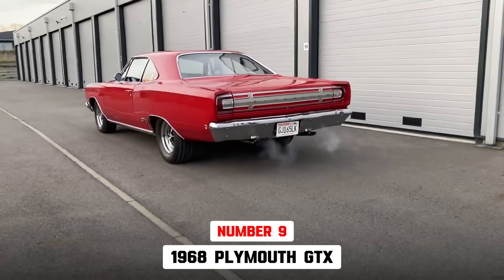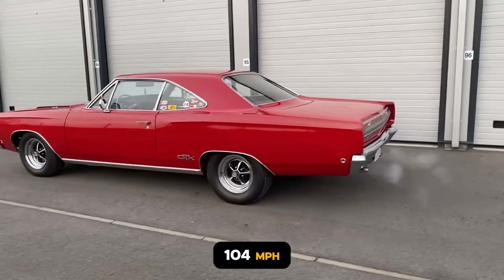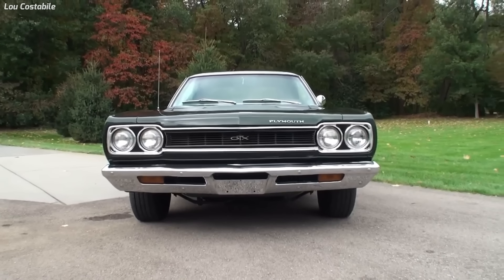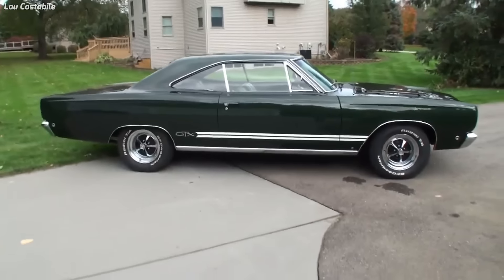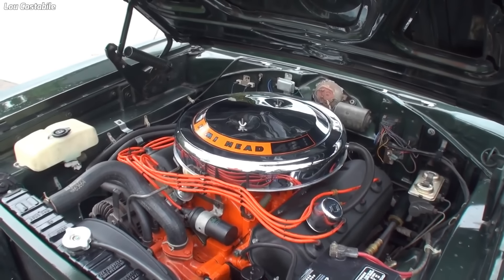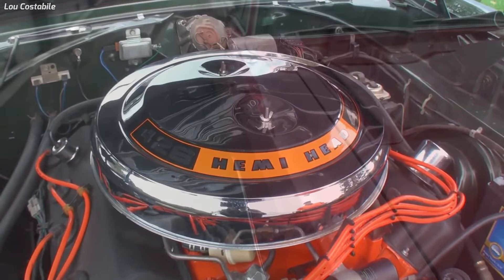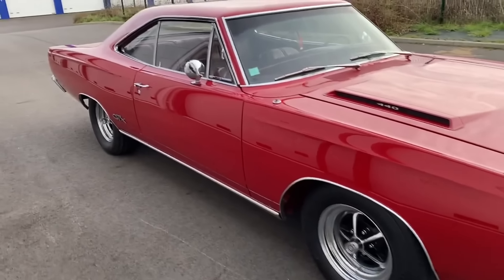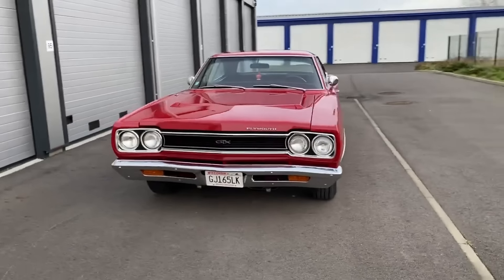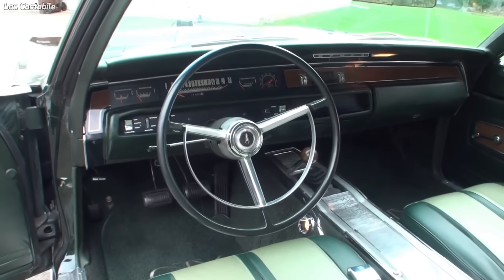The 1968 Plymouth GTX 426 Hemi is 9th, running a 13.85-second quarter-mile traveling 104 miles per hour. During its day, the GTX was the 8th fastest muscle car of 1968. Plymouth produced 446 GTXs in 1968, including 410 hardtops and 36 convertibles. The 1968 GTX with a 426 Hemi engine was the top-of-the-line performance model in the Plymouth lineup. Overall, the 1968 GTX 426 Hemi was a highly regarded muscle car loved for its impressive power, bold styling, and luxurious features.